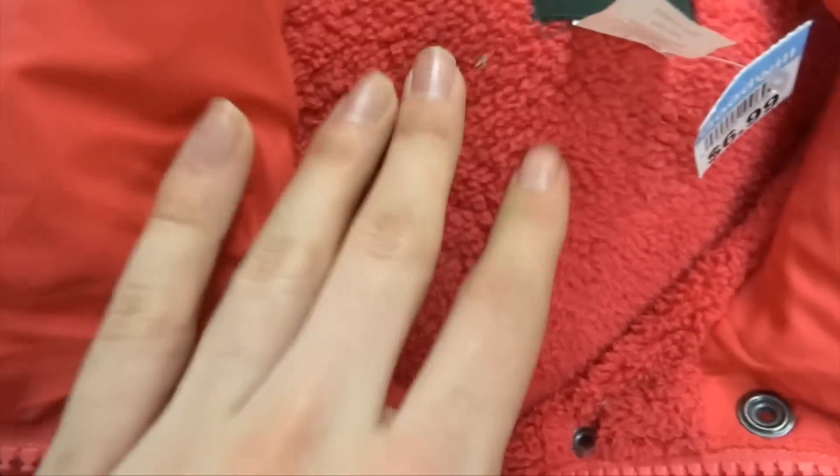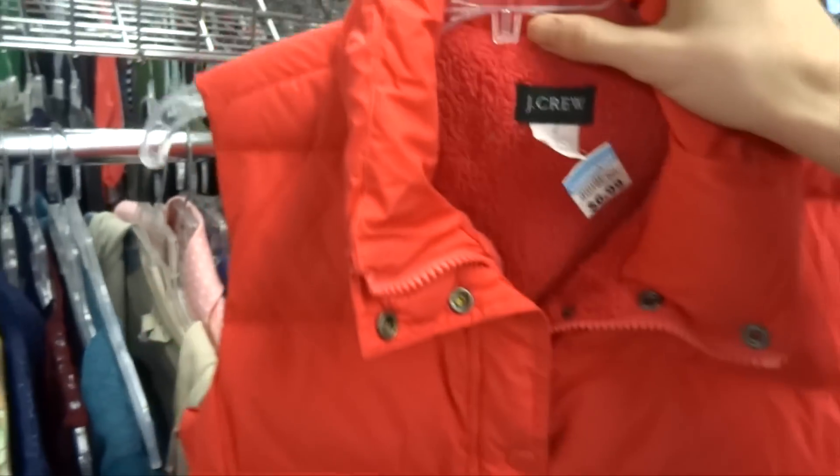We got a J.Crew jacket — what it do — with the Elmo-beard interior. This is actually very sick from the women's jacket section. It's got double zips and buttons, a nice little padding that'll definitely keep you warm in the winter. It's seven dollars, so I'm gonna try it on and see if I want to cop.